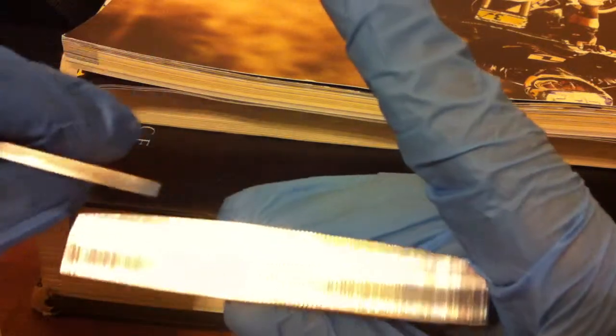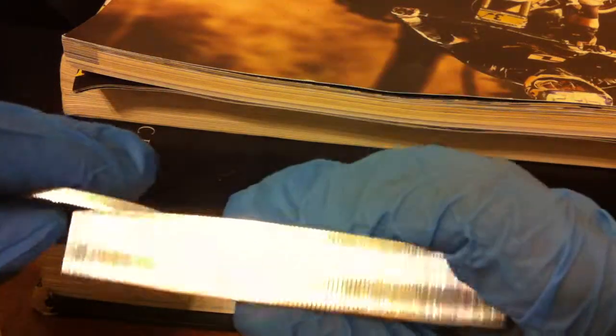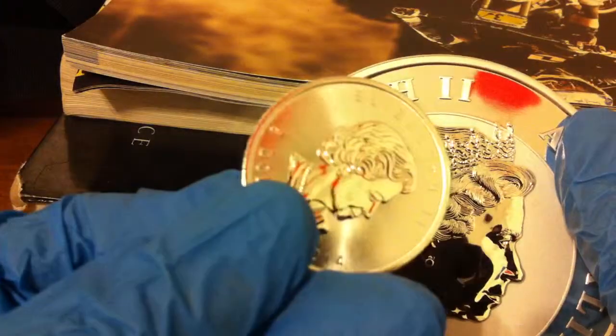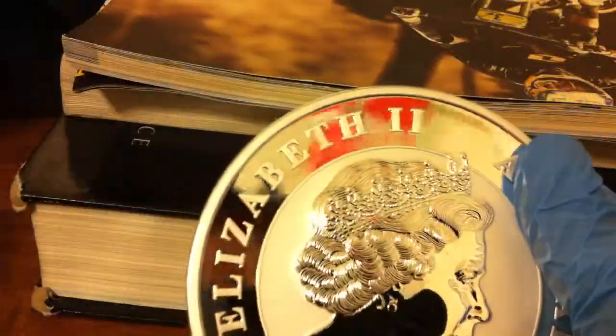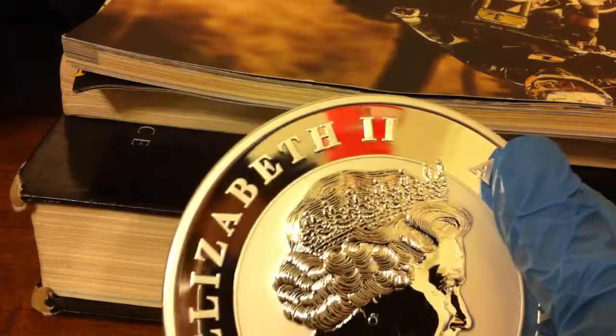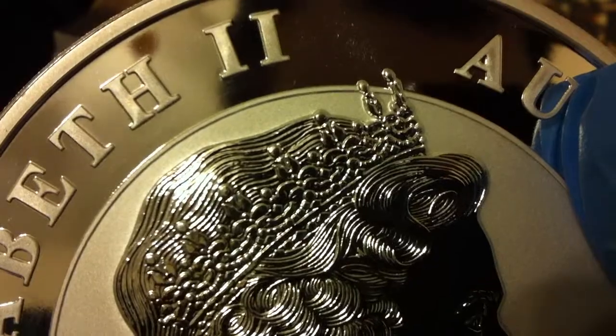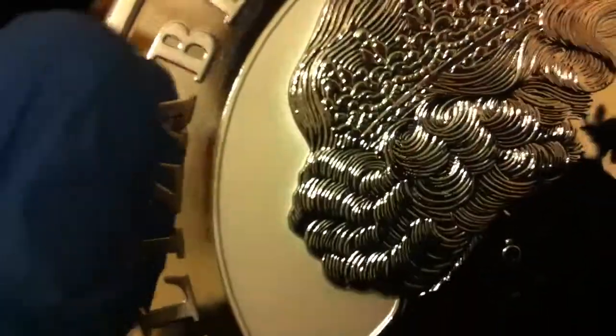It's huge — this is 32 ounces, 32 of these in one of this, a little over 32. Look at all the detail they put in the hair right there, and I don't even need to use a lens on this.